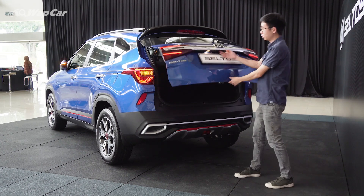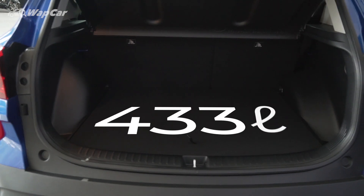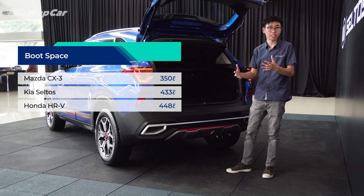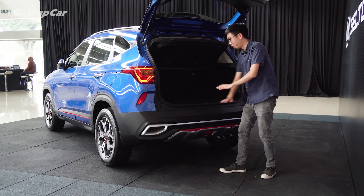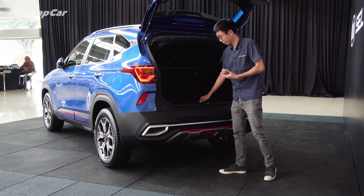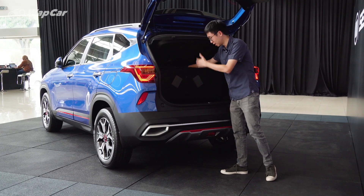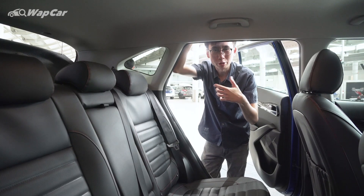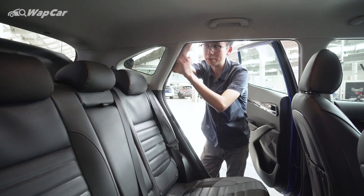Now let's check out the boot space — it's a manual tailgate and it opens up to 433 litres of space, a whole lot more than the CX-3 but not as spacious as the Honda HR-V. Although it has a flat load lip, this part is not as practical as the HR-V because the entire false boot floor is taken up by the space-saver spare wheel. A small point I'm not too pleased with is that there's no way to fold the rear seats down from the boot.